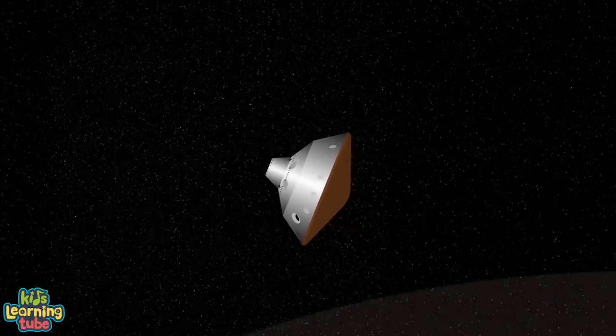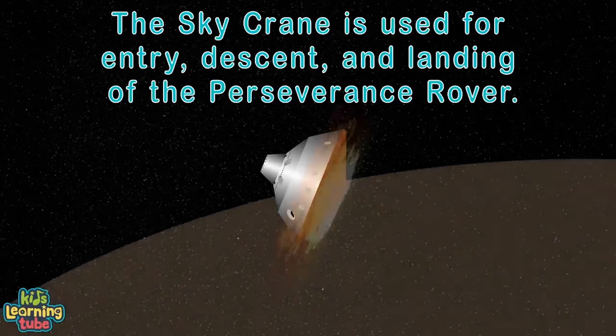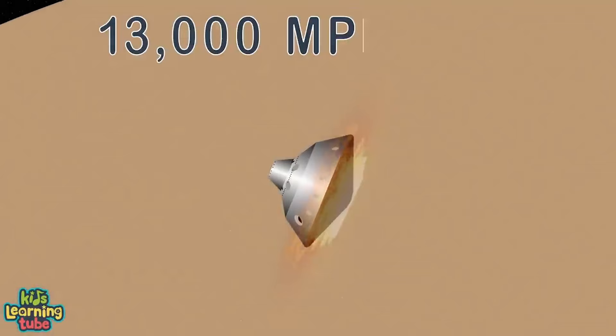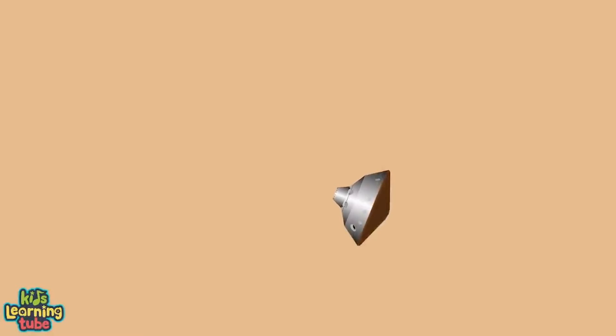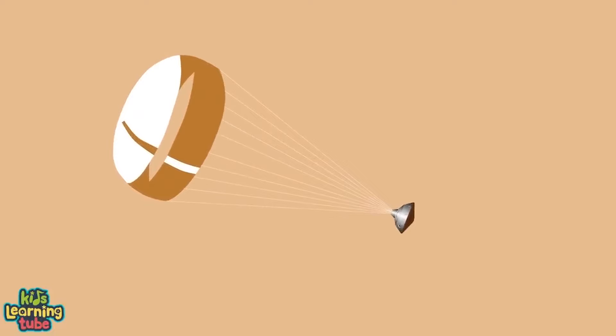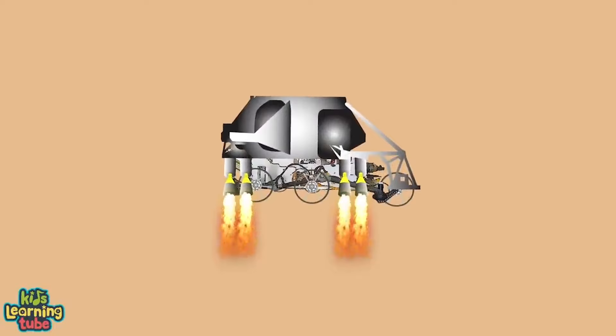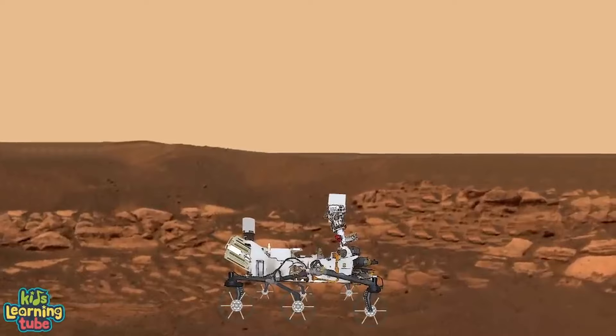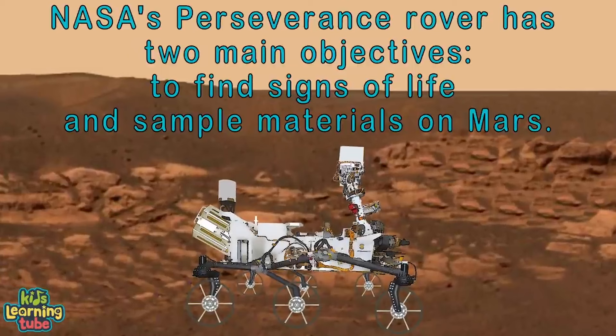Seven months later, the gravity on Mars captures the spacecraft and holds it until the sky crane is set to release. The sky crane handles entry, descent, and landing of the rover on Mars' surface — seven minutes to go from 13,000 miles per hour to zero. The spacecraft's parachute deploys to slow the sky crane, then releases while the sky crane boosters ignite. It hovers the rover above Mars' surface, then the crane lowers the rover with cables and releases it safely on its wheels.